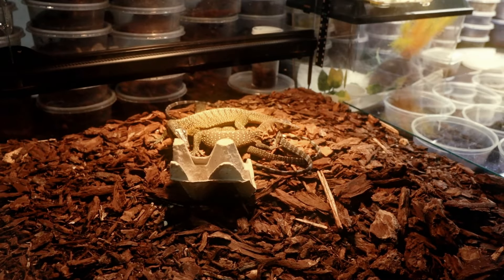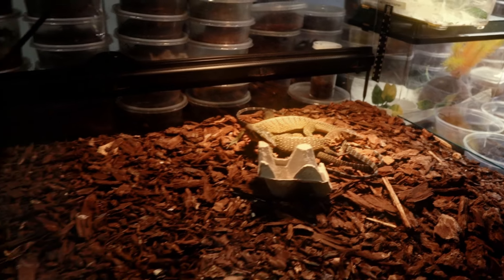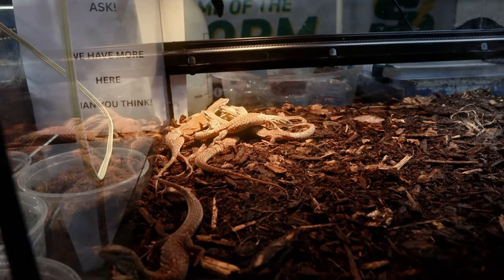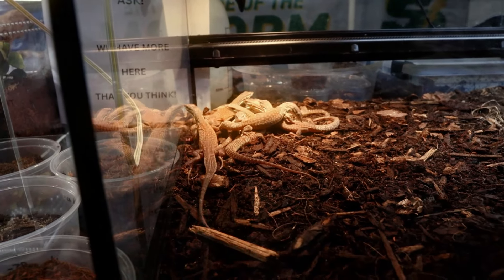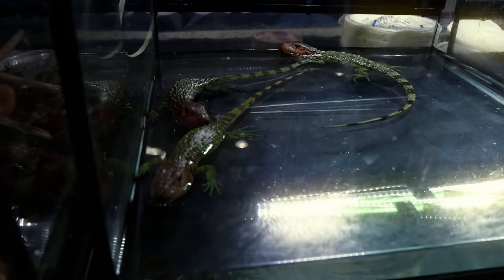Then we got a peach throat monitor lizard. These guys are the adults — they didn't really do a whole lot other than sit in the basking spot and just kind of chilled there. They got some more insects over on the left. Then these are the baby versions of those monitors, which were super active, running around everywhere, climbing up the glass, kicking up the dirt. Those were very cool to look at.